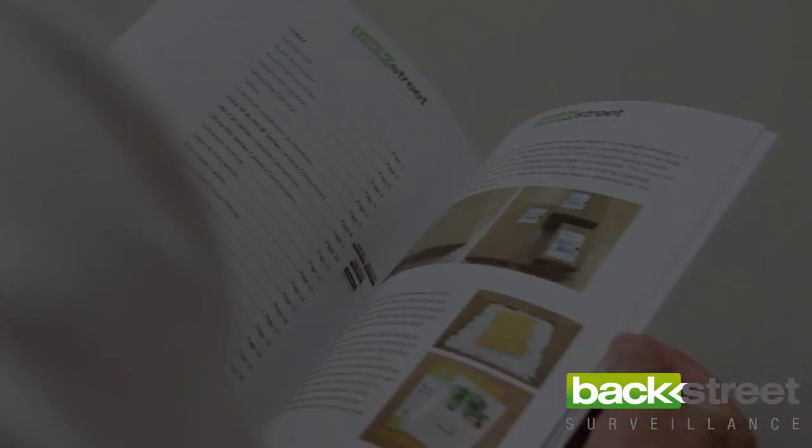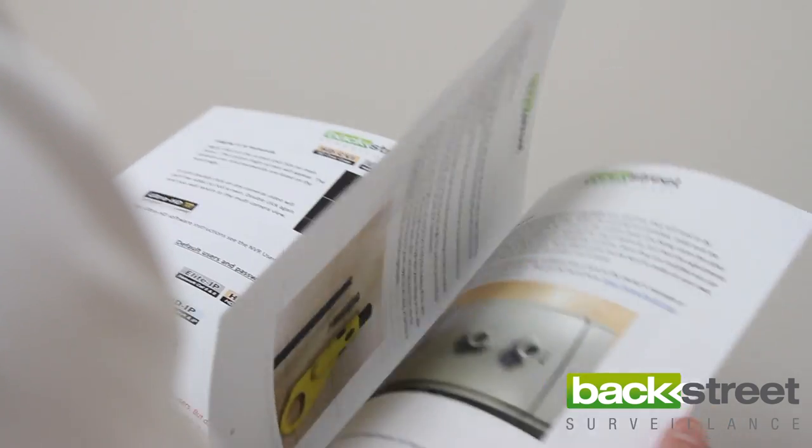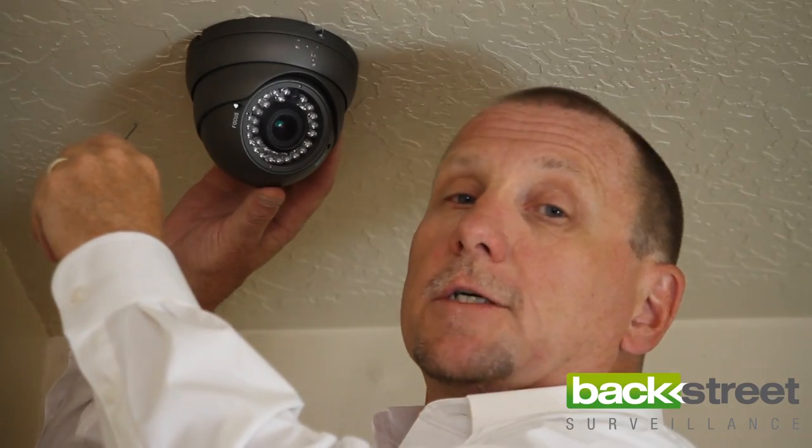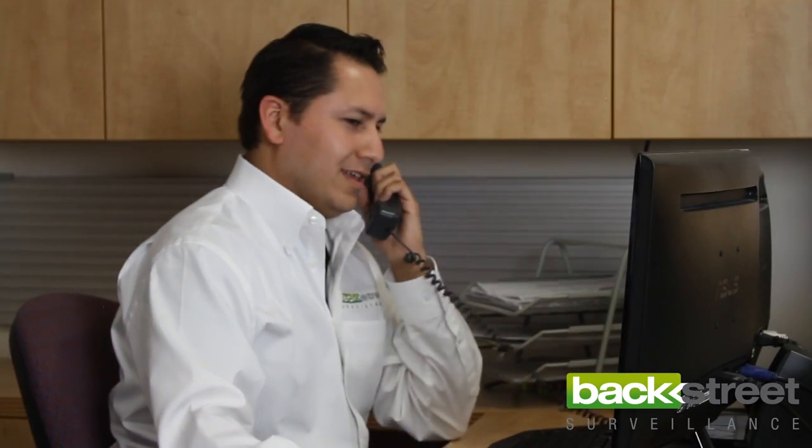Our systems are designed for do-it-yourself installation — simple plug-and-play. Follow the quick start guide included with your system and you'll get it right the first time. Over 90% of our customers find that installing the system themselves is the right choice. And if you have any questions, our experienced support staff is here ready to help at any time.